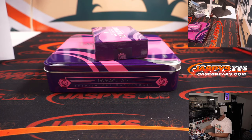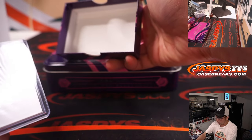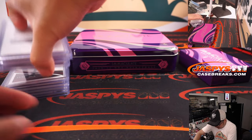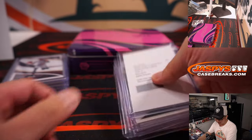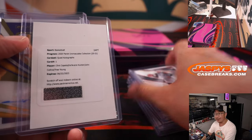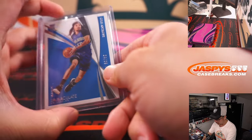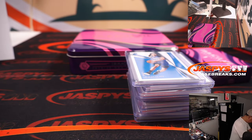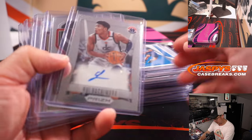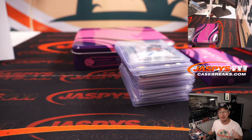There you have it, boys and girls — nice little break here. I dig it. You got the Bol Bol. Might as well show you some of the stuff we got here out of the Immaculate — pretty nice, ladies and gentlemen. Keep your eye out for the quad autograph in the store at jazpyscasebreaks.com for more high-end stuff like this. I'm Joe for jazpyscasebreaks.com — I'll see you next time for the next break. Bye-bye.